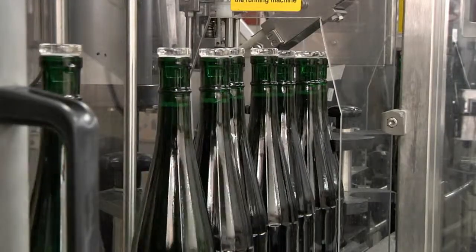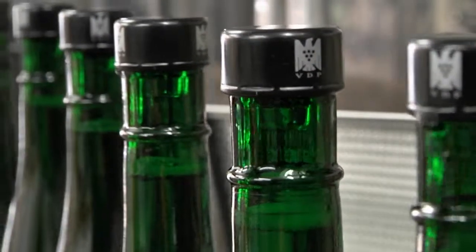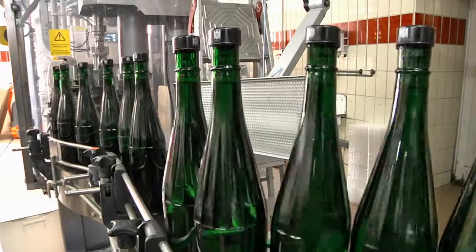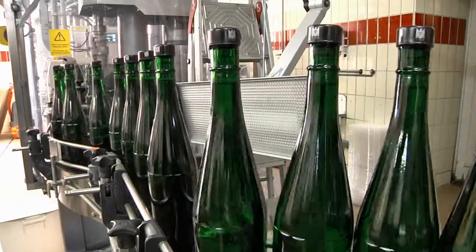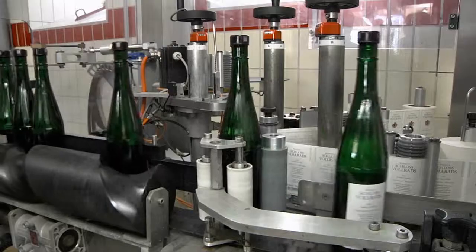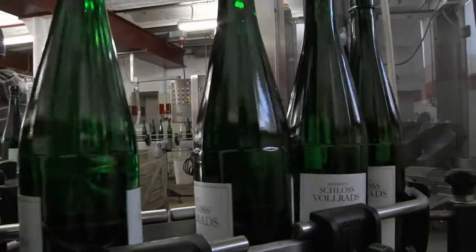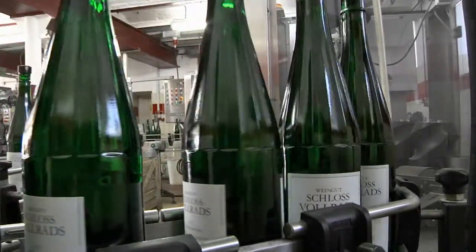We fill our wines into bottles of a particular shape, the so-called Rheingauflöten, or fluted Rheingau bottles. This unmistakable bottle shape was developed by, among others, Count Erwein Matuschka Greifenklau and successfully introduced a few years ago. It is reserved exclusively for Qualitätswein from the Rheingau.